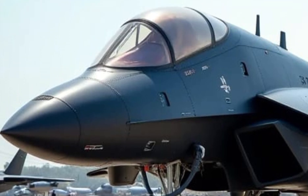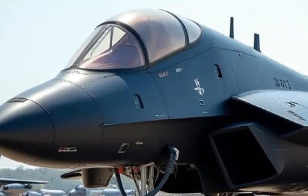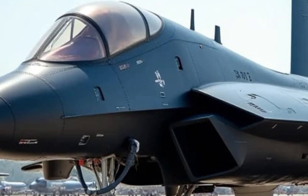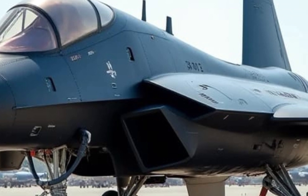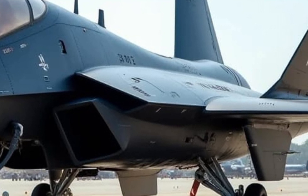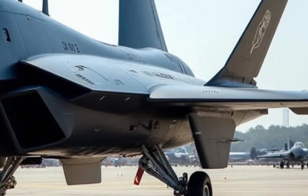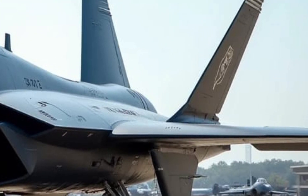In conclusion, the 2025 JXDS fighter jet signifies a bold step forward in aviation technology. Its innovative design and anticipated high performance underscore China's commitment to advancing its military capabilities. As more information becomes available, we'll continue to provide in-depth analyses of this groundbreaking aircraft. Stay tuned to Sky and Sea Reviews for the latest updates in aviation advancements.